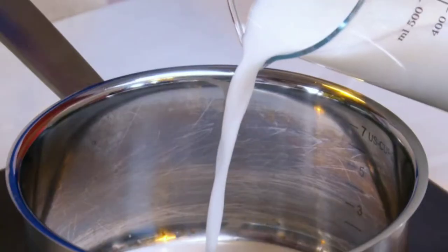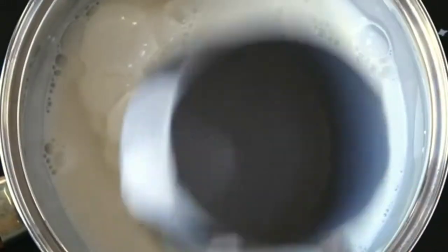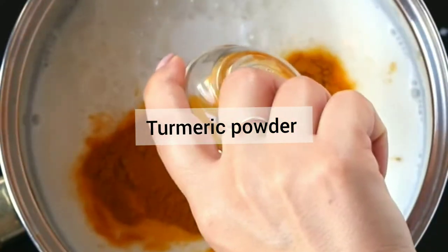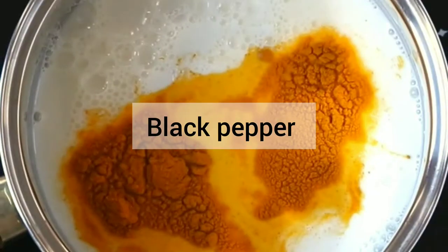Our next immunity boosting drink is golden milk. For making this you need two cups of unsweetened almond milk, half a cup of coconut milk, two tablespoons of raw honey, one teaspoon of turmeric powder, half teaspoon of ginger, half teaspoon of black pepper powder, and one inch piece of cinnamon.